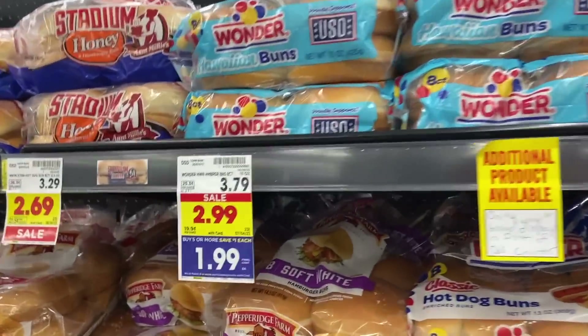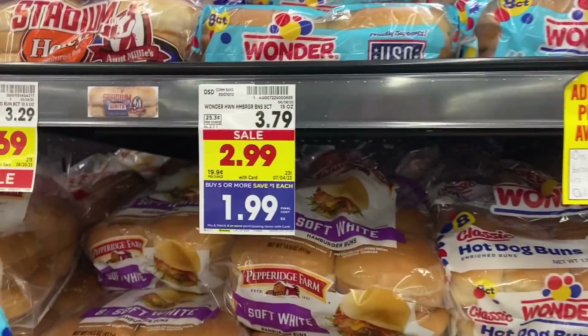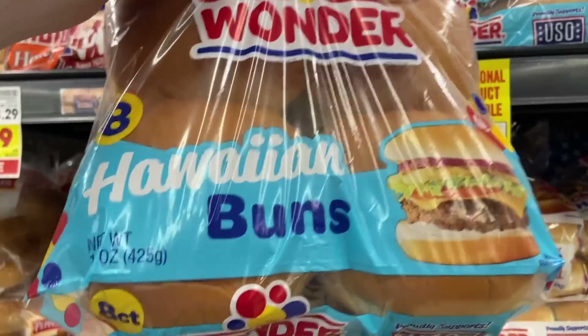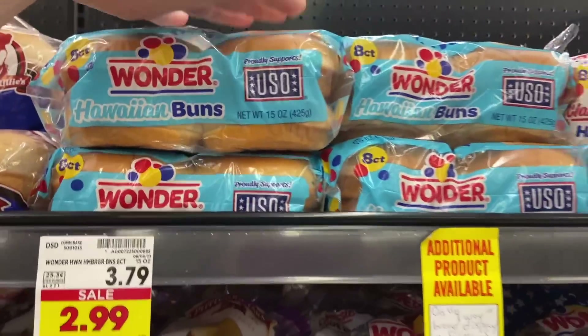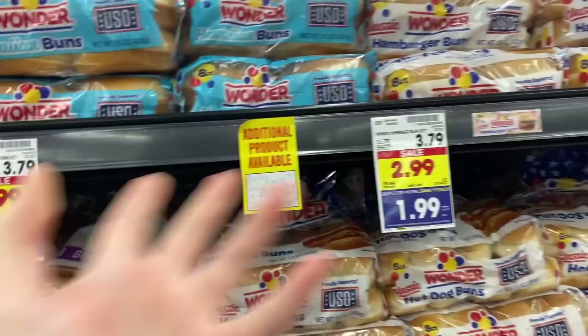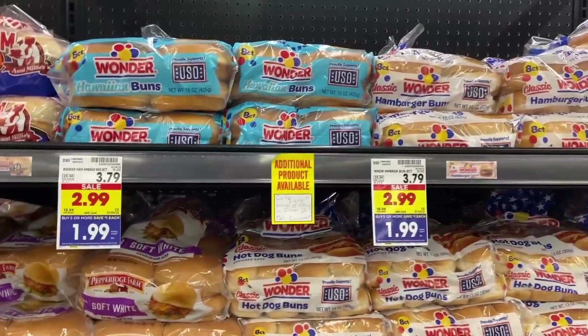There's a great deal on Wonder Hawaiian buns — regularly $3.79, but on the mega for $1.99. There's also a 75-cent Ibotta rebate for the Hawaiian buns, making them just $1.24. There is a 25-cent rebate for regular buns, but at that price point the Hawaiian ones are the better choice.